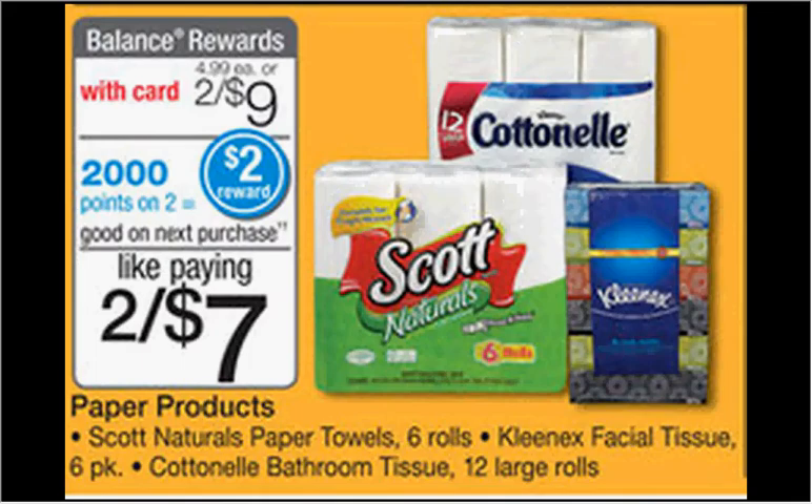The Scott Naturals paper towels, six-count, are on sale for $4.50 each. When you buy two you'll get $2.00 back in points. There are 55-cent-off coupons at pickupthevalues.com and scottbrand.com. If you buy two and use both coupons, you'll pay $7.90 out of pocket and get $2.00 back in points — each six-pack works out to $2.95, or $0.50 a roll.